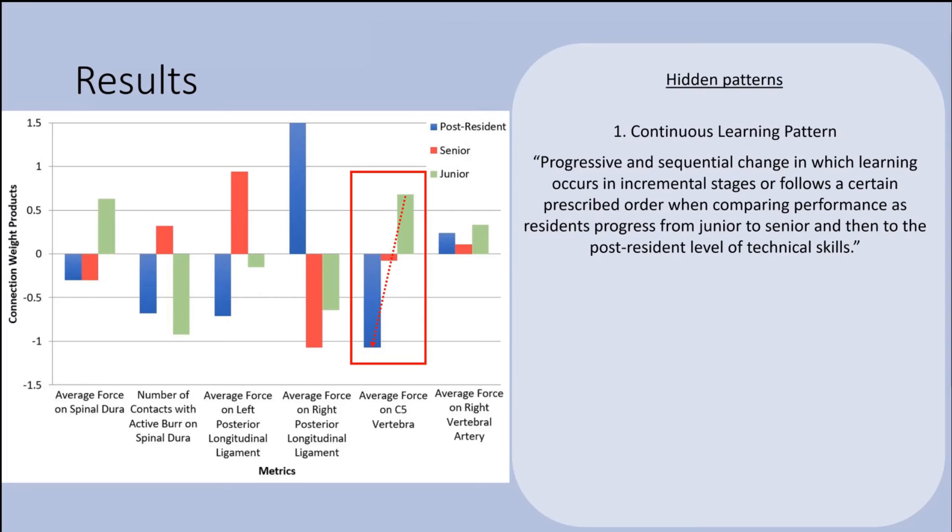This continuous learning pattern was observed for the metric of average force applied on the C5 vertebra, which incrementally decreases across the three performance groups. This was also prominent in the discectomy component that NICAN looked at, and several studies from our group have demonstrated that expertise is associated with decreasing force application. One question we could ask is whether a junior resident should be trained directly to a post-resident level of force application in this scenario to accelerate the acquisition of surgical expertise — if they can skip the intermediate level, the process would be much quicker.